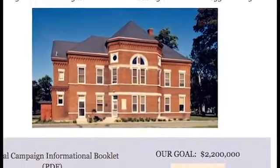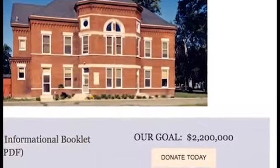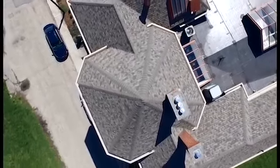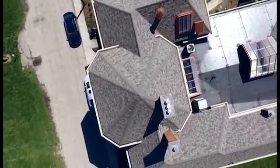Thanks to your contributions, we have begun these renovations by replacing the leaky roof. This is one of the first steps in a long journey to fully restoring the rest of the damaged areas. This work is divided into three phases. Phase 1, a total replacement of the facility's roof, has been completed.